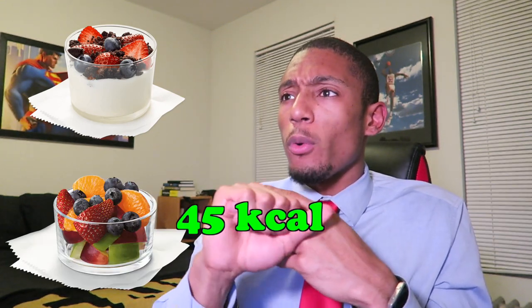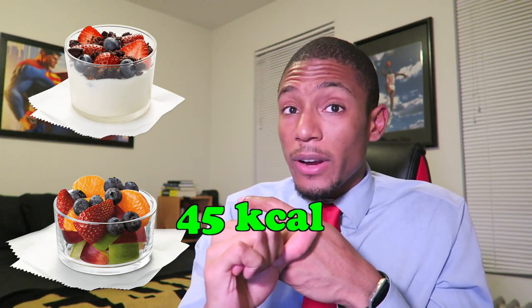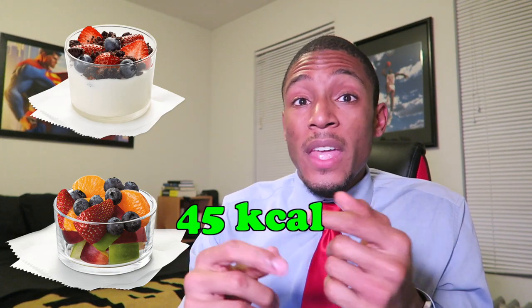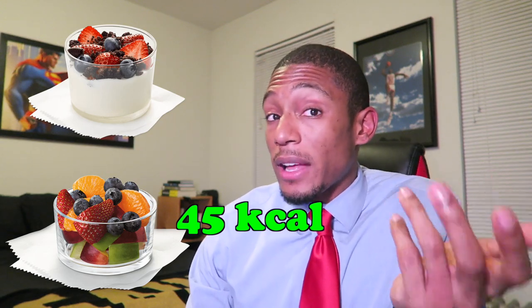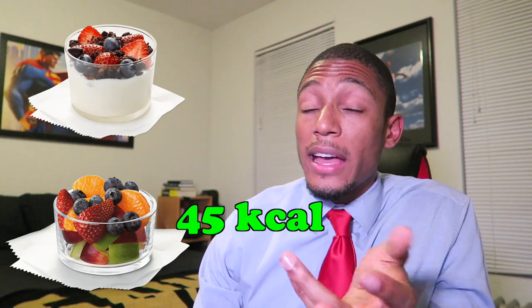Number two healthiest would be the fruit cup as a side. People ask whether they should get fries or the tortilla soup — the tortilla soup is great, I'll admit — but the best sides are actually the Greek yogurt parfait and the fruit cup. The fruit cup has around 45 calories, zero grams of fat since it's just fruit, and about 12 grams of carbs. That's not too bad at all, so you really can't go wrong with a fruit cup.